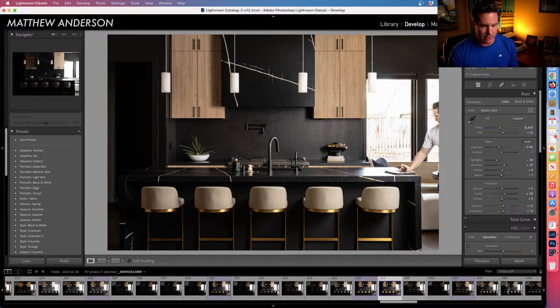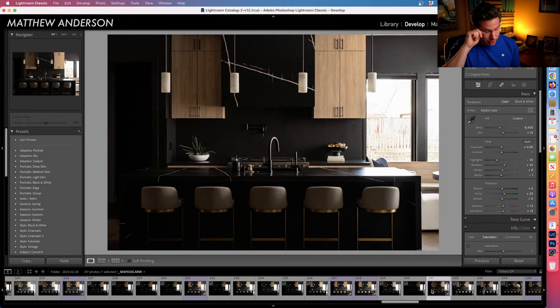After that I did an exposure specifically for the little built-in breakfast nook sitting area — just so I could paint in that area to look bright enough. I'm not getting a ton of detail through the window; all I really needed was the exposure right there for that nook.